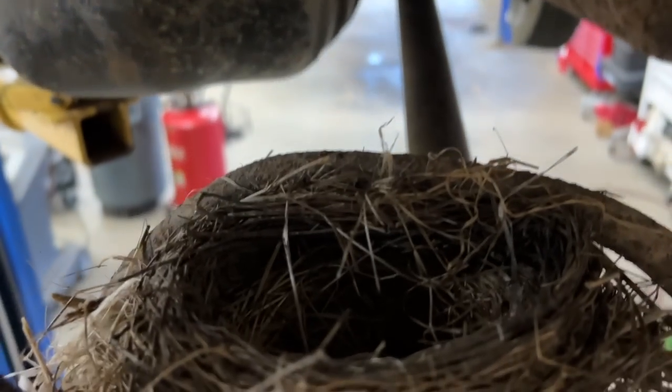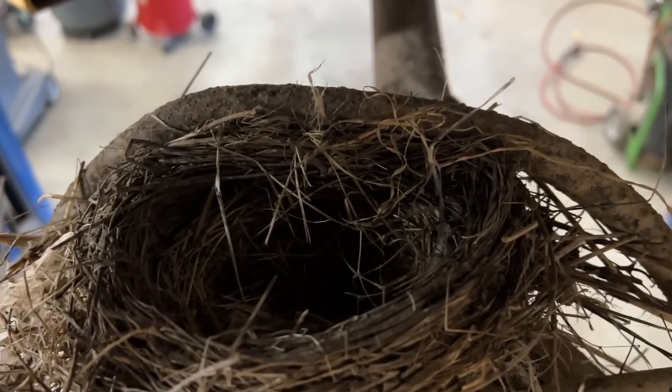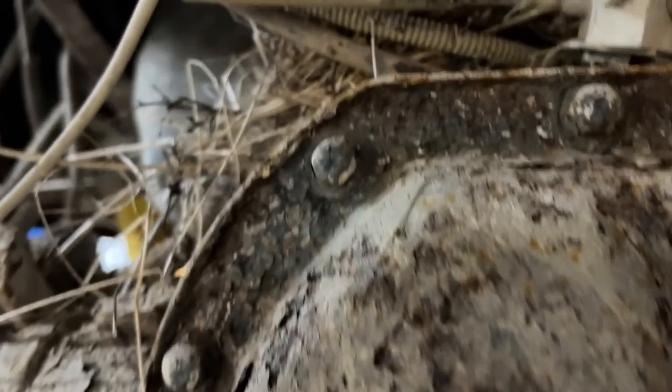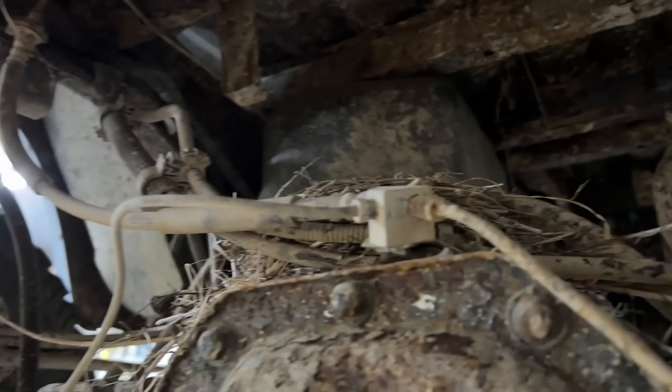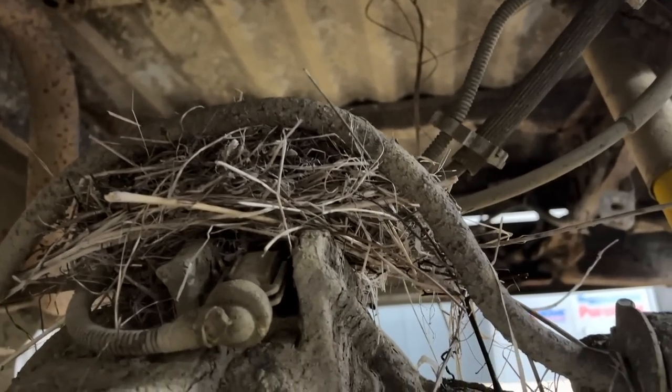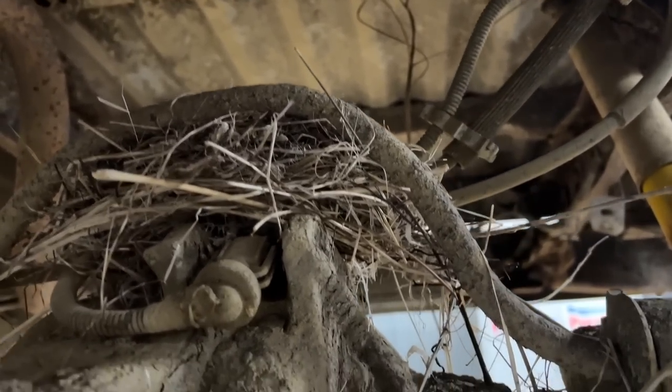Check this out — I don't know how long this has been here, but we have a freaking bird's nest right here. I mean, how insane is that? With all the crazy stuff we've been doing with this truck, there are obviously no birds or eggs in there, but yeah — I've never seen that before, a bird's nest on the diff.